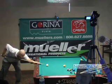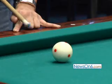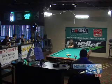It's live streamed at poolactiontv.com. You can also go to www.magoosbilliards.com to find out who's playing when on Thursday, Friday, Saturday, and Sunday of this week.